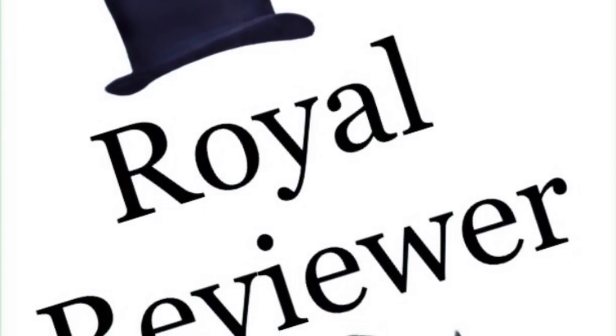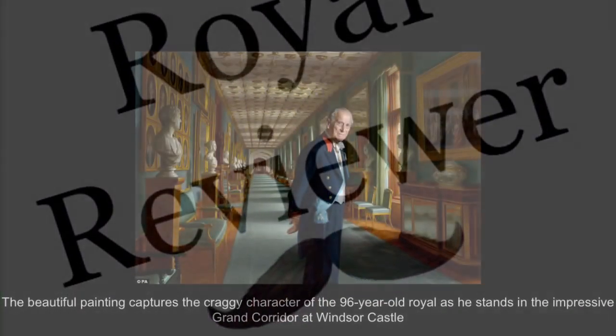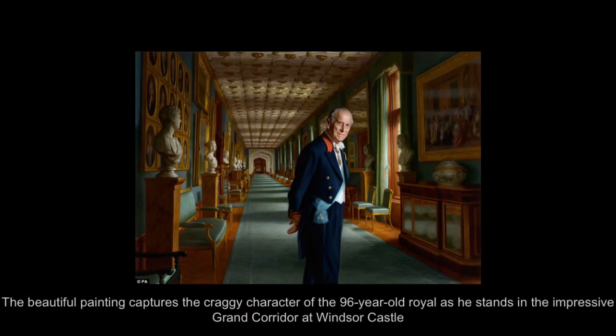Hello, and welcome to another Royal Reviewer channel episode. Please subscribe for all the latest channel uploads. In this video, we take a look at Prince Philip, the Duke of Edinburgh, as a new portrait has been released to mark his retirement year.